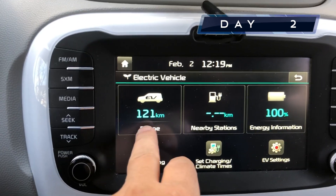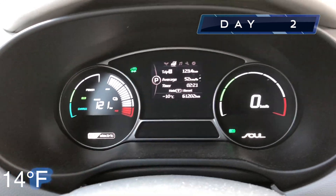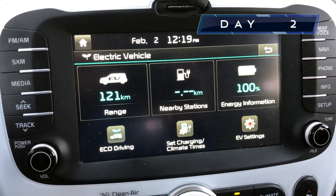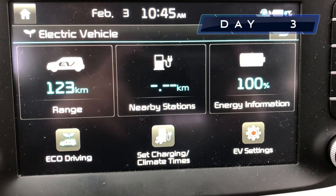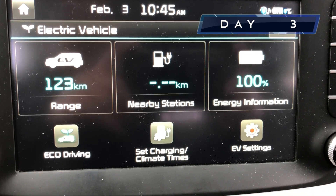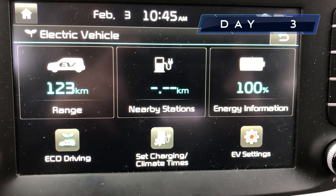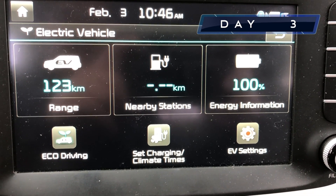Day two: 121 kilometers at 100%, but we are at minus 10. So it's a lot colder and a difference of three kilometers. Day three: 123 kilometers, 100% range, a little up from yesterday. It's actually doing pretty good. 124 was the baseline when we first started, and now we're hovering just around there. Not bad considering yesterday was so cold.